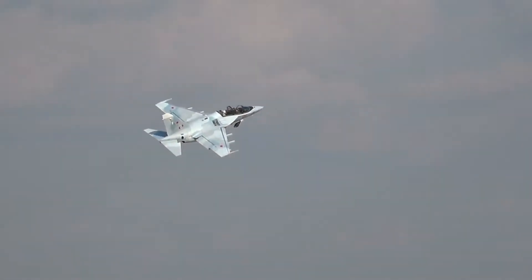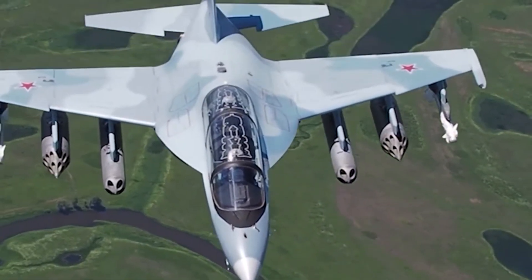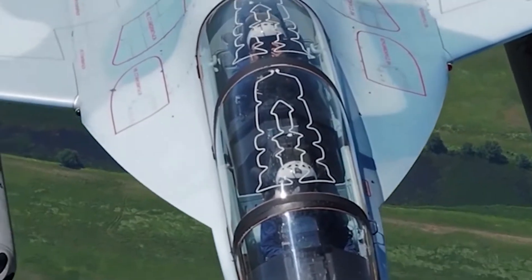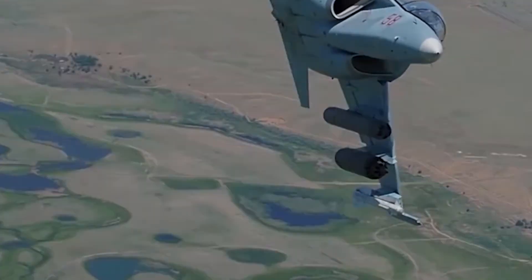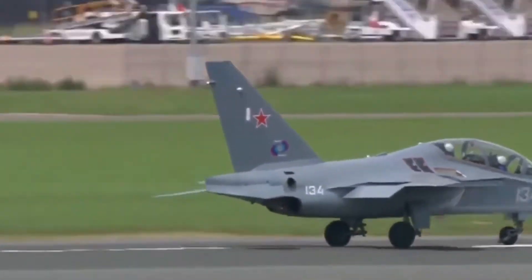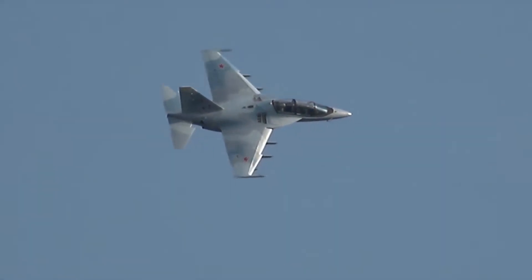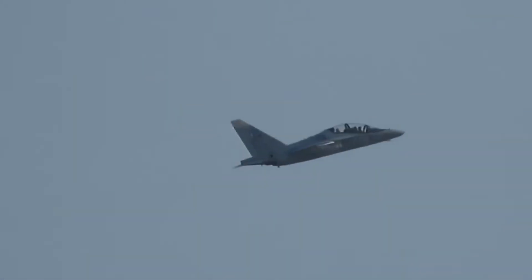It provides nine external stations with a total payload capacity of 3,000 kg. It can carry air-to-air missiles, smart bombs, aerial bombs, unguided rockets, and a gun pod. The aircraft is powered by two Ivchenko-Progress AI-222-25 turbofan engines with a rated thrust of 24.52 kN each. It can fly at a maximum speed of 1,060 kmph and attain a maximum range of 2,100 km.